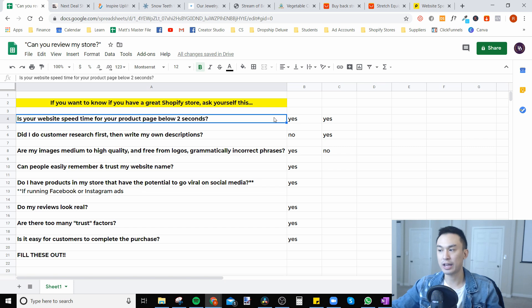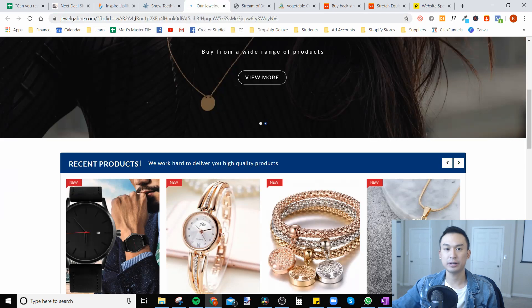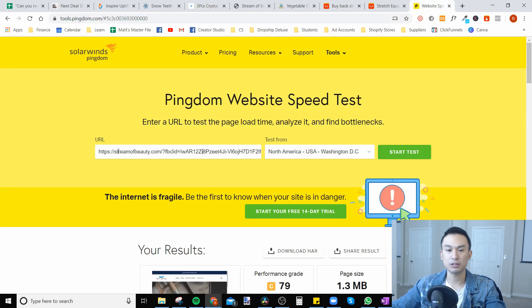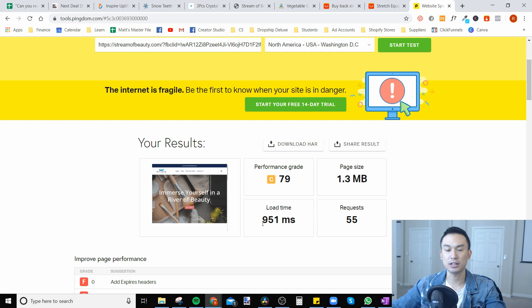The first and most important question — and this is why it's at the very top — is: is your website's speed time for your product page below two seconds? What you want to do is go to a site like Pingdom.com. Take your product page URL — not necessarily your homepage — wherever you're directing traffic to, copy that URL, paste it into Pingdom, and start the test. For example, I did a store here, Stream of Beauty — I pasted it in and the load time was 951 milliseconds, so that's under a second. That's really, really good.